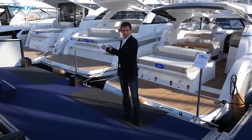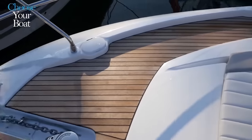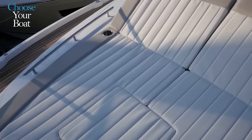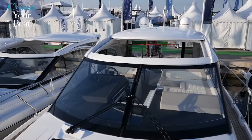Hello, this is Vincent Piel and we would like to show you the new Leader 46 from Jeanneau. After the very successful launch of the Leader 36 and Leader 40, Jeanneau is now releasing the Leader 46, the flagship of the Leader line. We invite you to come aboard and discover this truly remarkable boat.